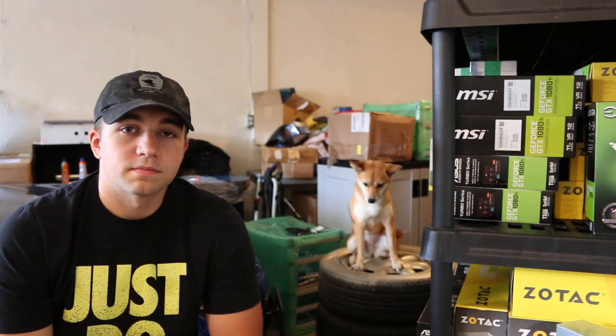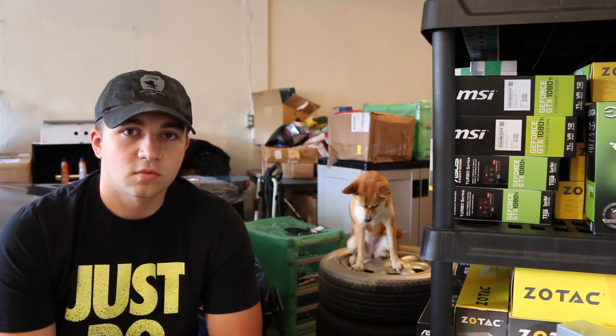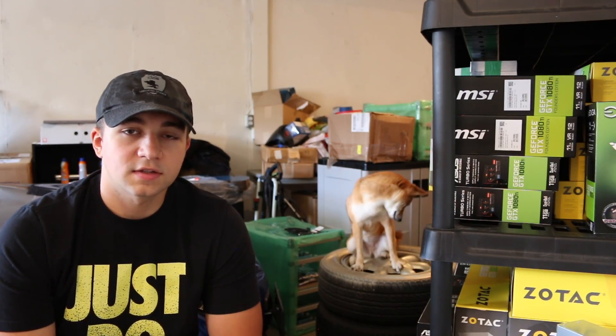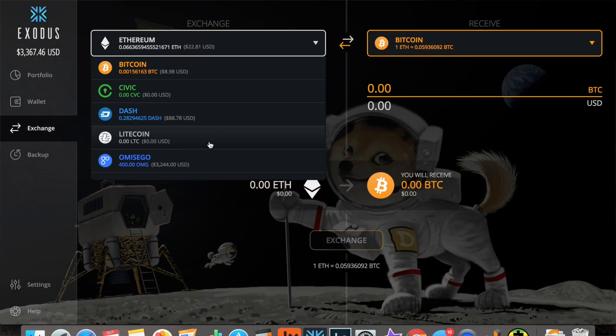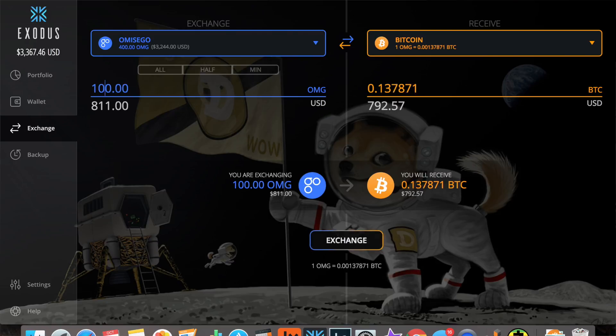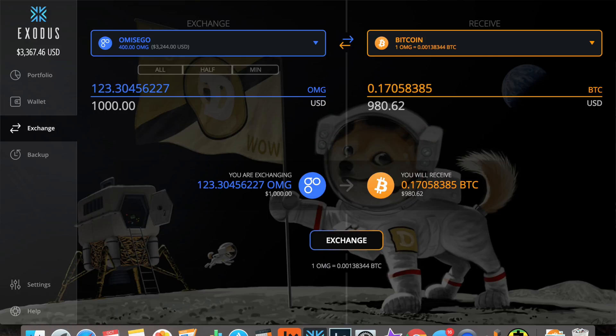One of the coolest features about Exodus and Jaxx is that they both have Shapeshift built in. Shapeshift is an awesome function that allows you to quickly and easily transfer your tokens from one form to another. So let's say I've got Bitcoin — I click over here to exchange, and I can put one Bitcoin into, say, ten Ethereum. That's not exact, that's just an estimate, but I could exchange it for whatever the current value is.